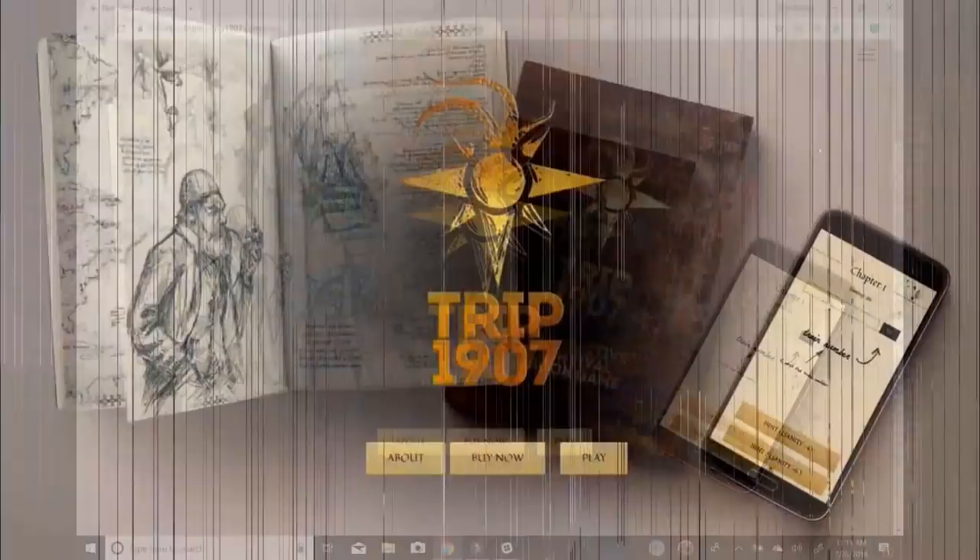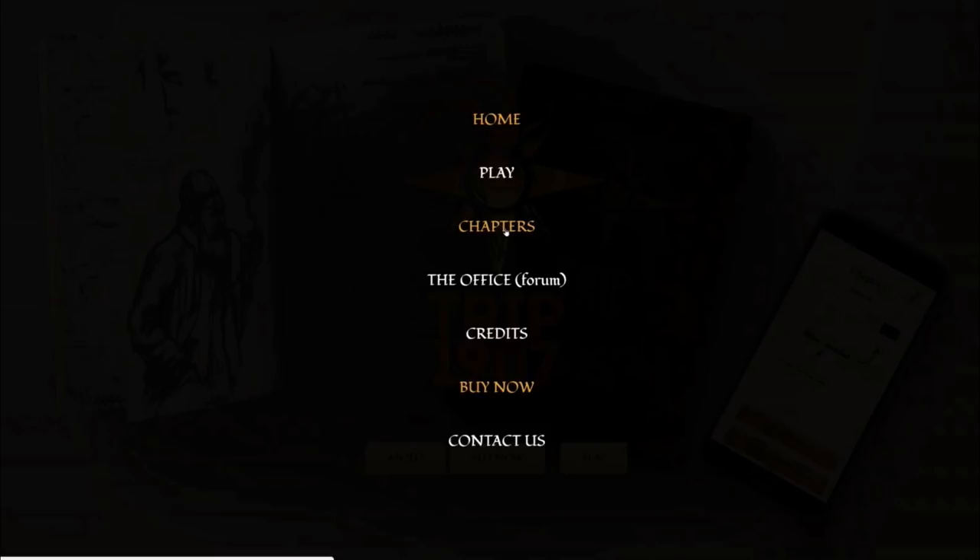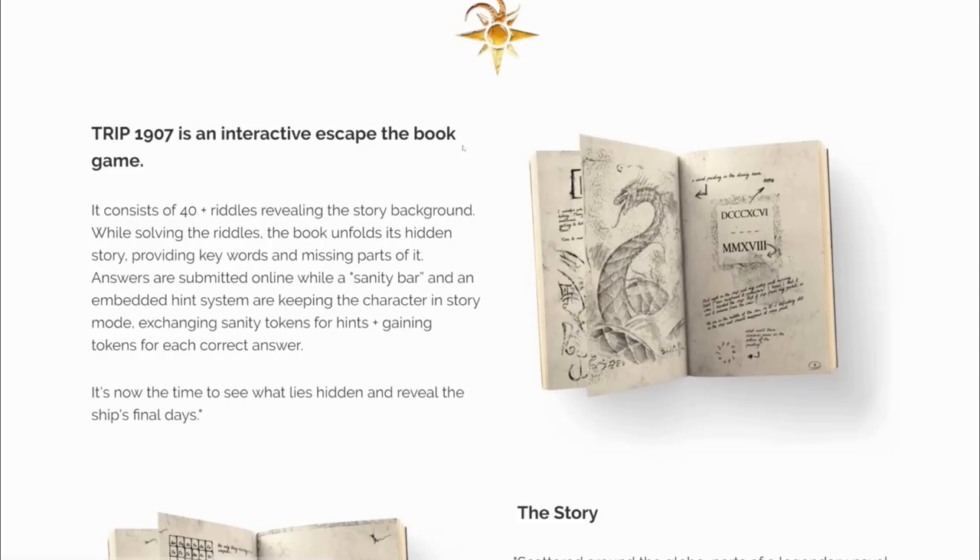So let me show you what the website looks like. This is the website for Trip 1907. When you first come here, it has a very nice layout. Something I really enjoy is that the aged pages not only appear in the physical book, but it continues into the website. You have to log in and create an account. In the upper right corner there's a play button, there's the chapters where you can go back and look at previous chapters, and you can go to the forum where you can discuss things if you're stuck — the creators are in there basically giving you a third hint.